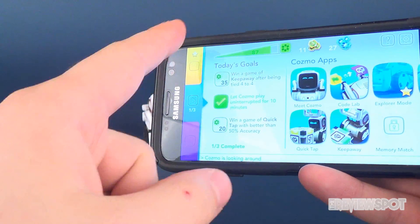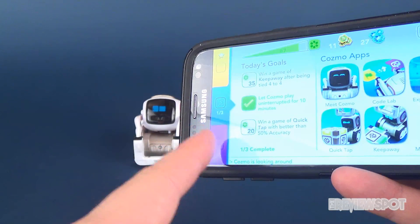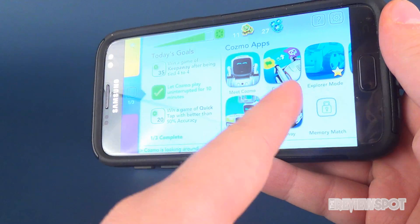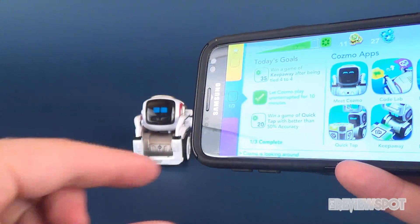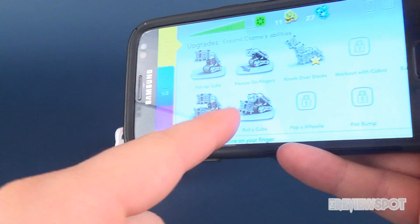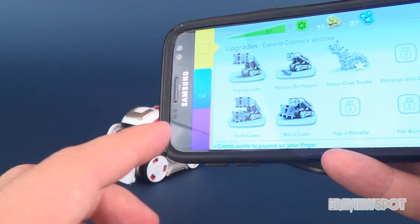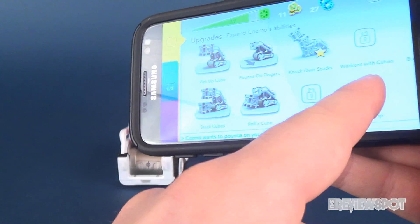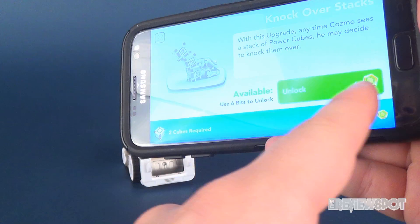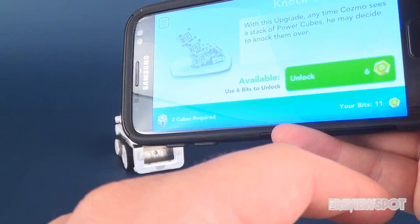Getting a closer look at the app itself, it's broken up into three different tabs. You've got today's goals listed. Then you've got your main apps, which includes Meet Cosmo and a Code Lab where you can program different routines. There's Quick Tap and Keep Away as a couple of different games. You can also expand Cosmo's abilities — I've already got him programmed to pick up a cube, pounce on fingers, stack cubes, and roll a cube, and there are more to unlock. To unlock those you use tokens; it tells me I've got eleven bits and need six to unlock the next one.